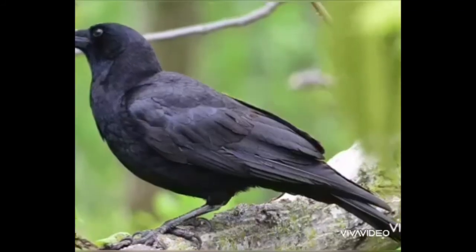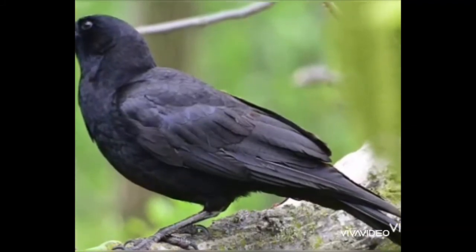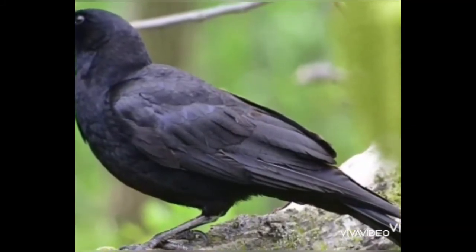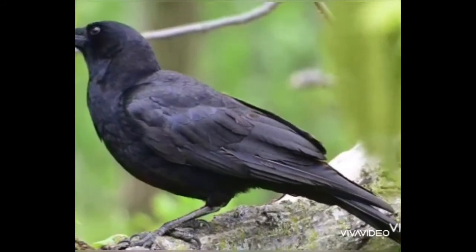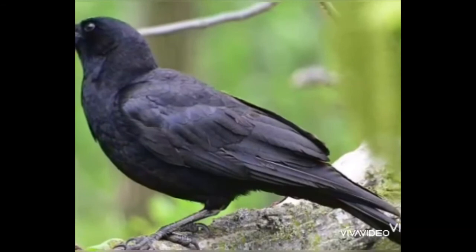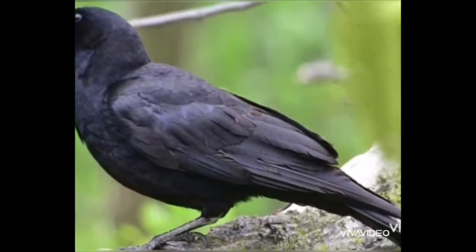Can you see this bird? Yes, this is a crow. Crow is black in colour. It has sharp eyes. The crow eats worms and rubbish.